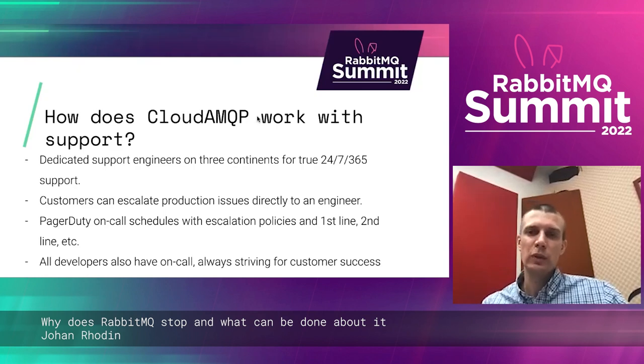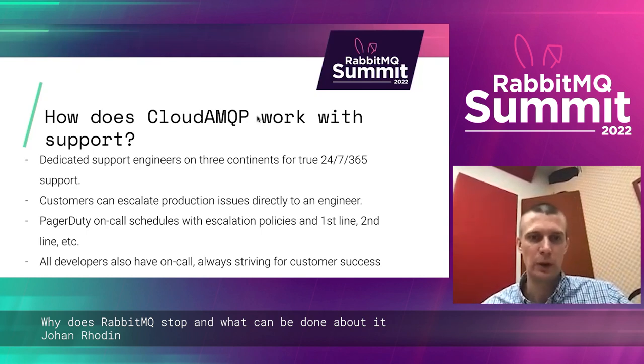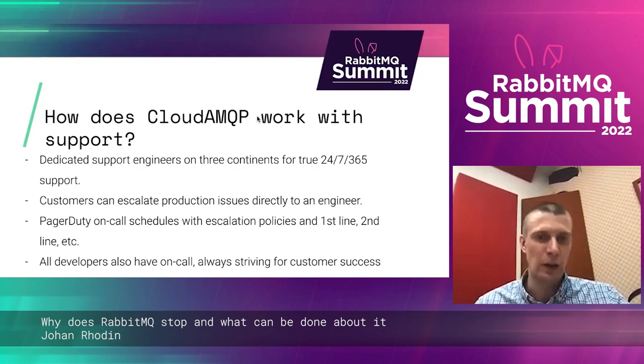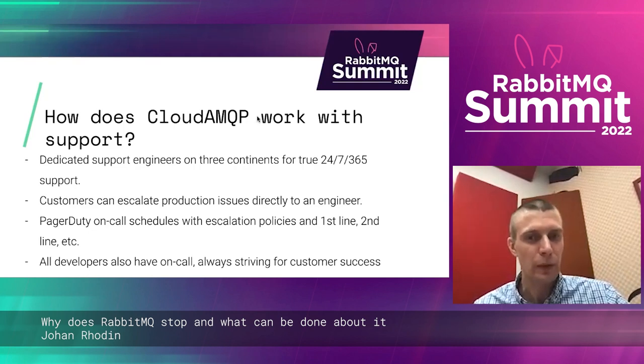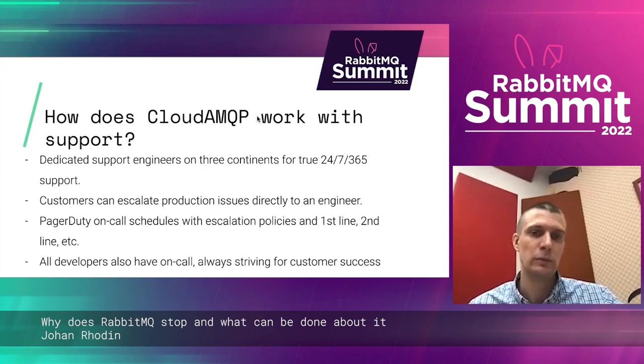How does CloudAMQP work with support? We have engineers on three continents for true 24/7 support. When you talk to us, you're directly talking to an engineer — there's no one checking if you have support on your account and then sending your ticket on its way. We have on-call rotations with PagerDuty, with escalation policies, and schedules that follow the sun so there's hopefully someone at their desk when your issue hits.